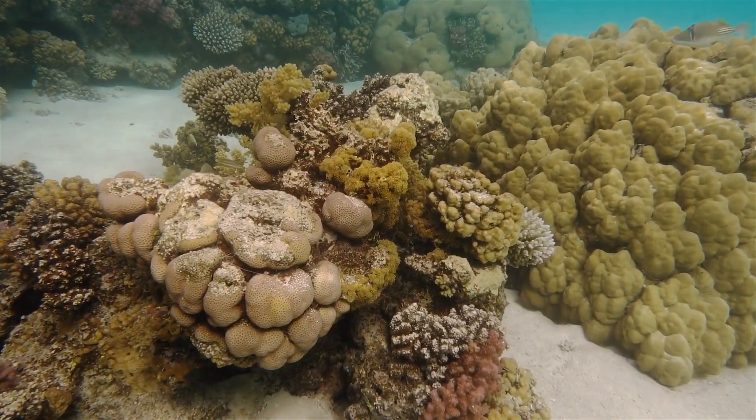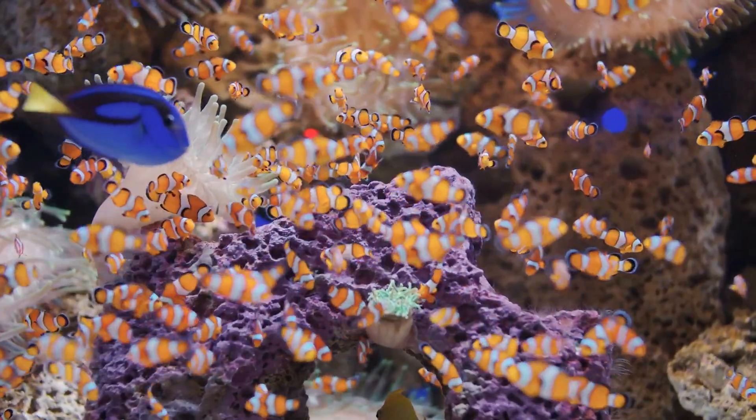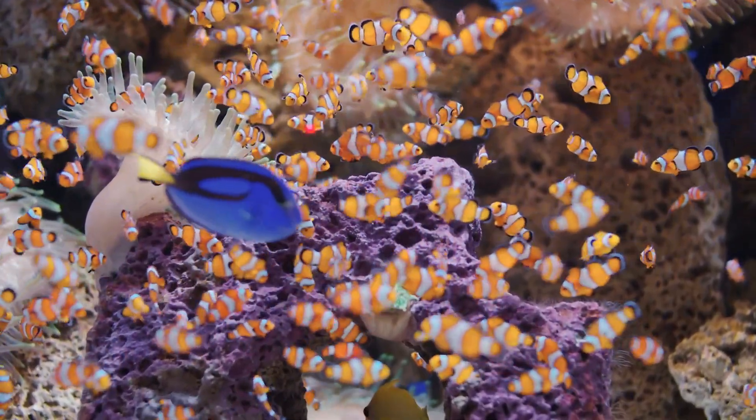Most coral reefs grow at a rate of less than 1cm per year, and a single tropical reef can take thousands of years to form.